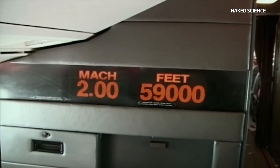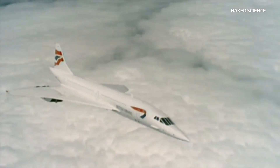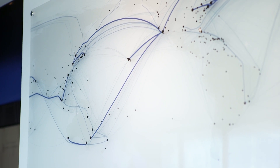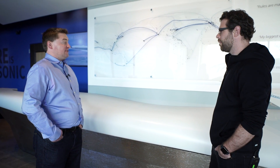Concorde famously was economically viable on just one route: New York to London. With Boom, because the operating costs are lower and because there has now been a spike in global travel, there are over 500 routes on the planet that are viable for supersonic — not just New York to London, but San Francisco to Tokyo, Seattle to Shanghai, Los Angeles to Sydney. And on each of those routes you can get a big speed-up — the flights will be about half as long.